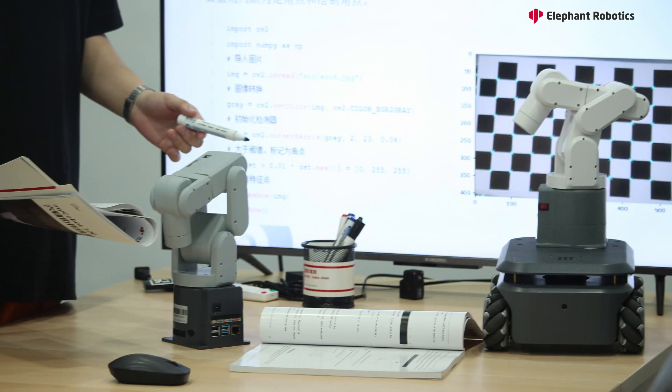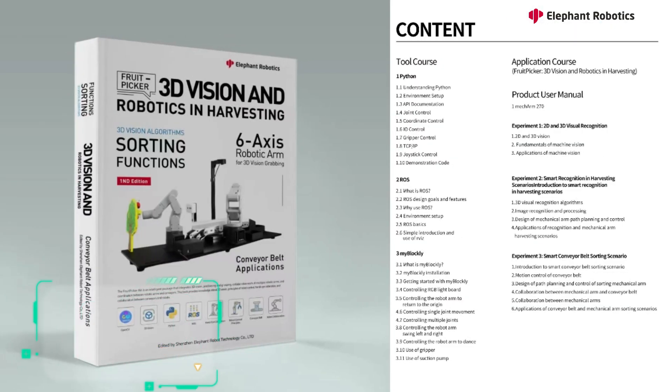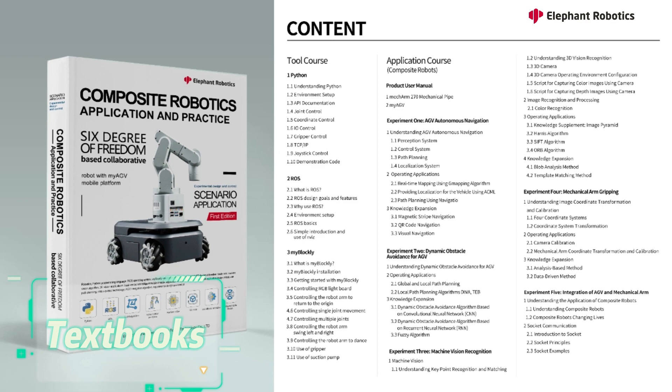Robotics is a cutting-edge field that every university should incorporate into its course offerings. As this is a relatively new area of study, professors may require some assistance. This is where we, Elephant Robotics, come in.